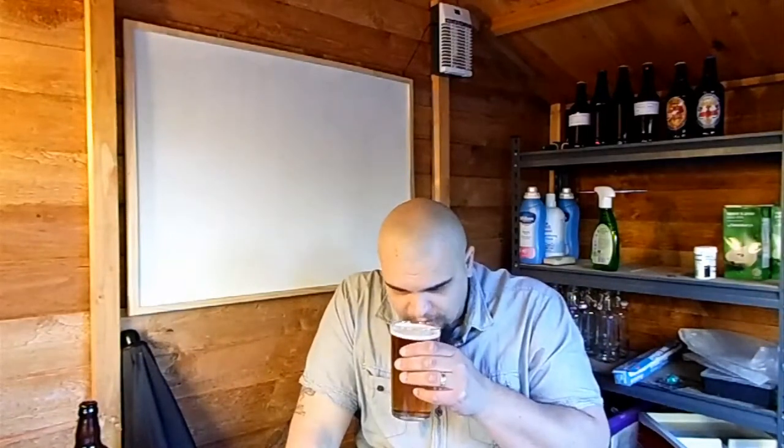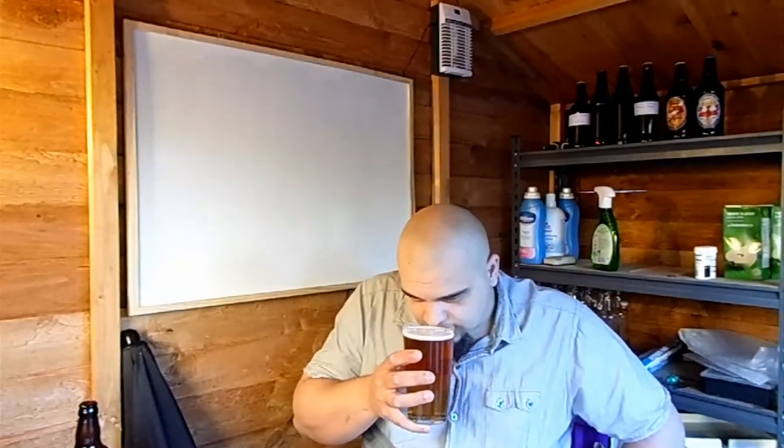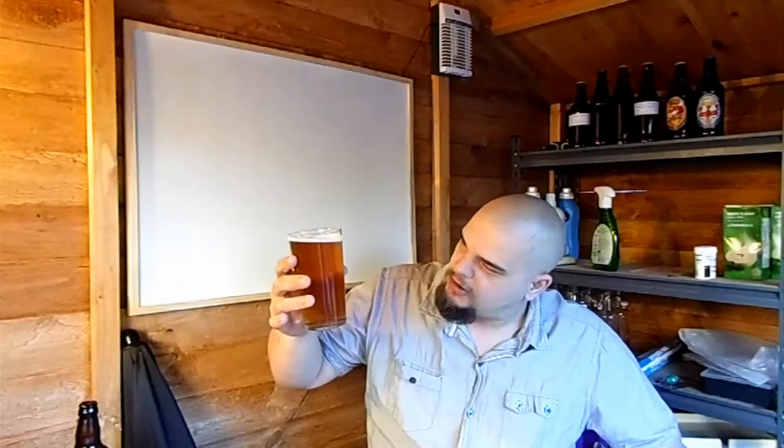Aroma in the glass — it's a little bit hoppy, not much more different from what I could get out of the bottle. Let's dive in and try this beer.